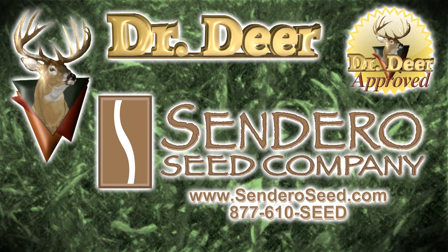This video is brought to you by Sendero Seed Company, specializing in wildlife food plots and buck forage products.